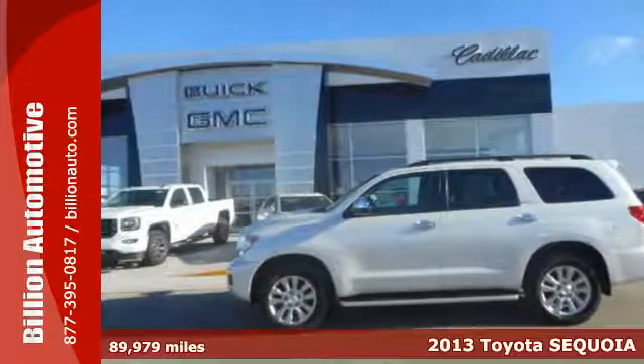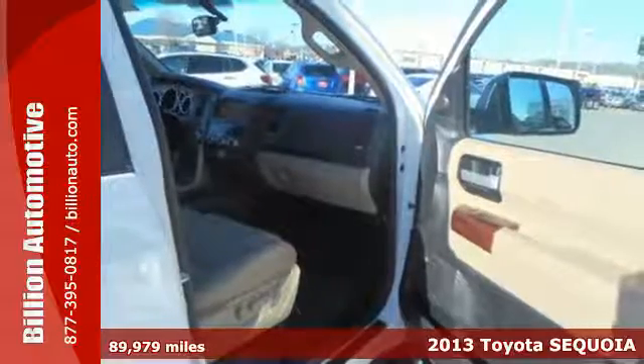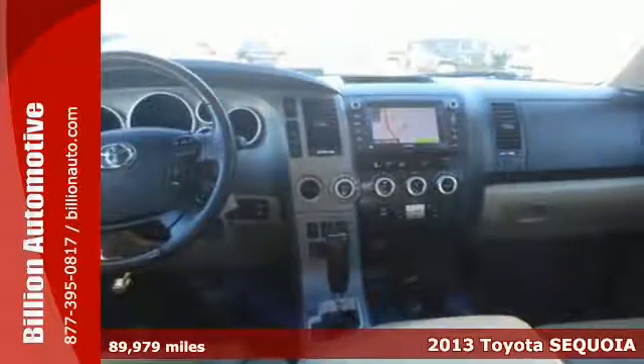It's a 2013 Toyota Sequoia. This is a large SUV that is capable of towing a trailer while safely transporting the whole family in comfort.